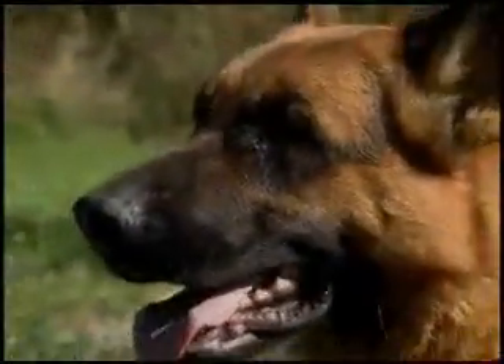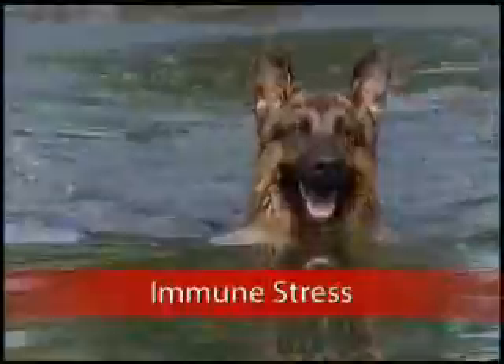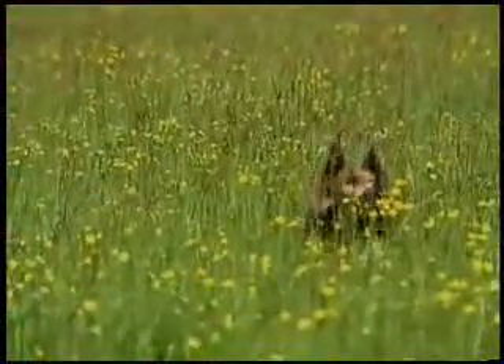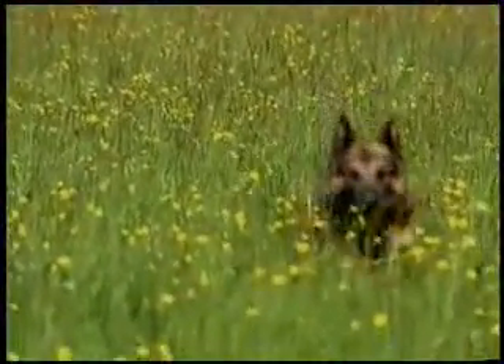The German Shepherd is a working breed. However, work can tax their immune systems and cause stress and oxidative damage. German Shepherds also have decreased concentrations of immunoglobulin A, which are antibodies that protect the skin and mucous membranes.